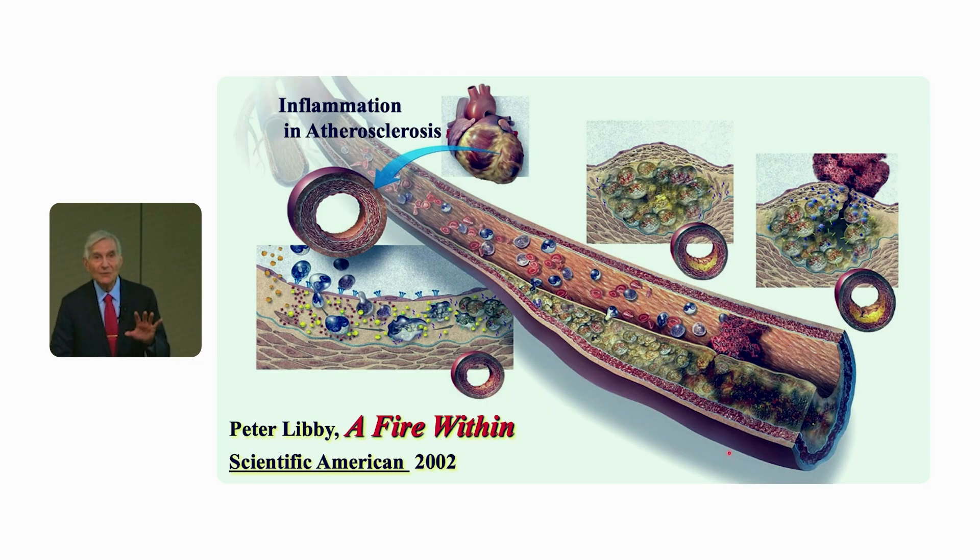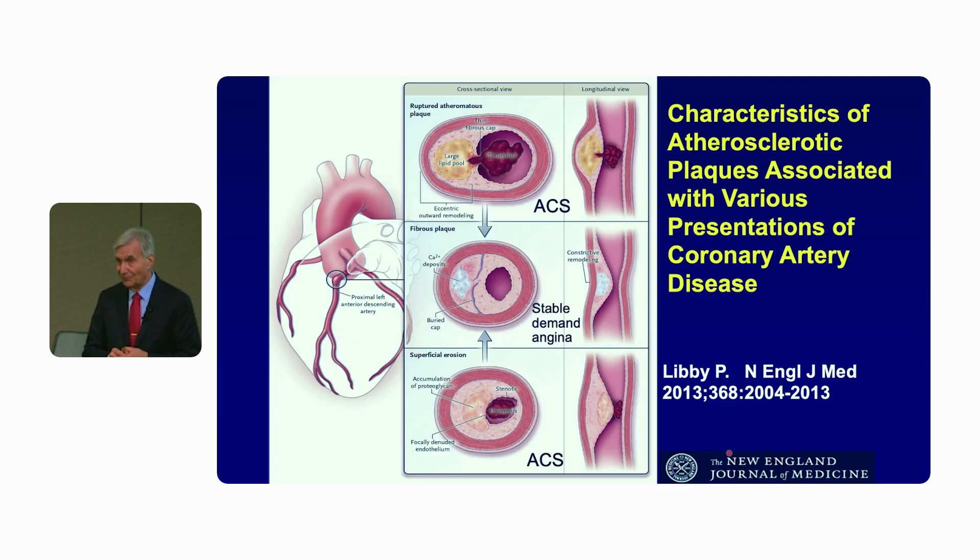My view of atherosclerosis is that inflammation is involved not only in the inception of the lesion, but also during the long clinically silent or stable phase of progression and up to and including the thrombotic complications that bring the patients to our attention as clinicians most dramatically.